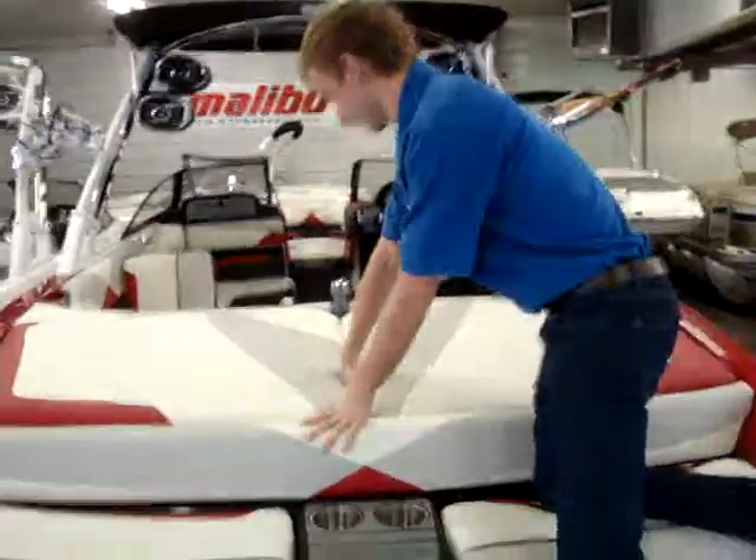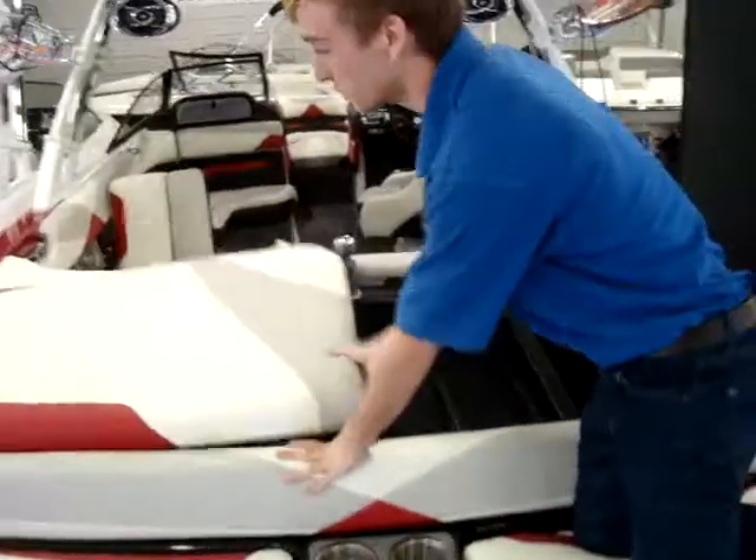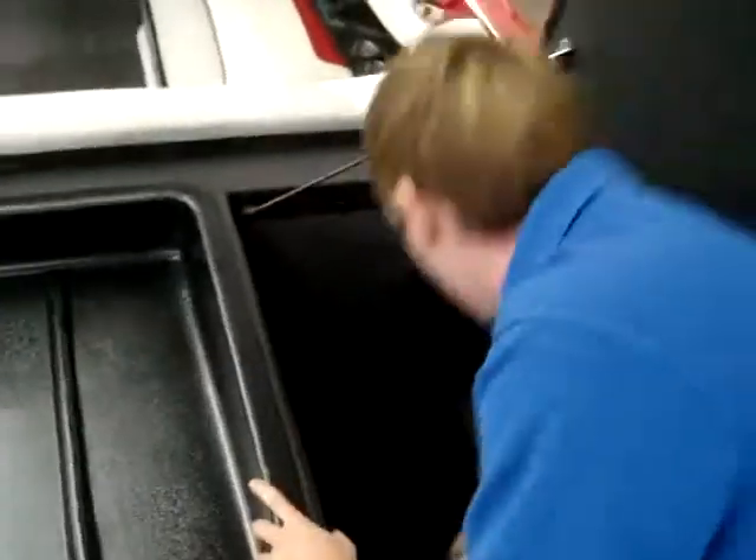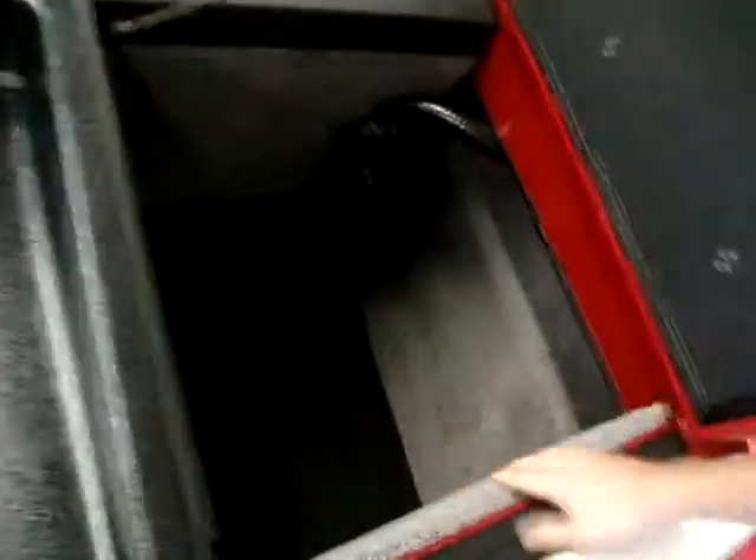I'll go ahead and pop open the very large storage compartments where you can see your drying tray and your storage compartments where you actually have your plug-and-play hosing in there, so you can add more ballast to the boat.